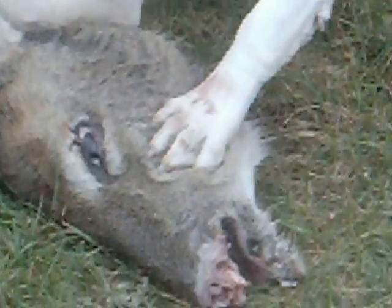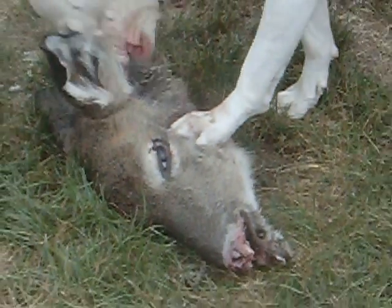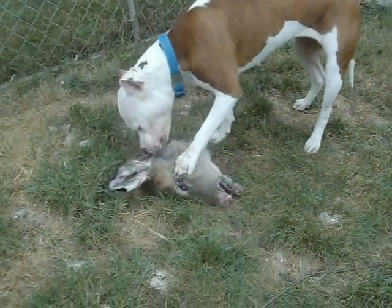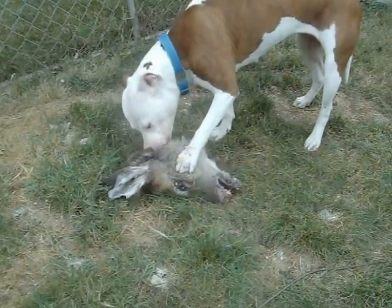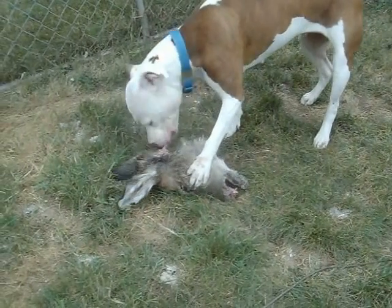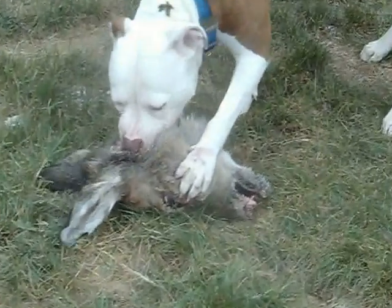Oh, look how she's using her foot — just kind of holding it steady with her foot. She's got her dewclaw hooked in. Look at that dewclaw. See how it's extended into that? She's actually flexed it so it'll act like a raptor's claw, kind of.